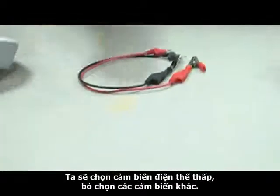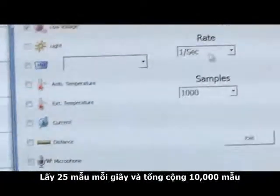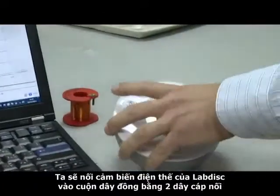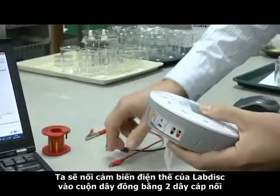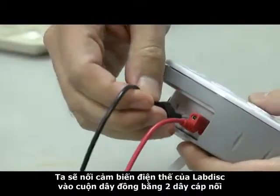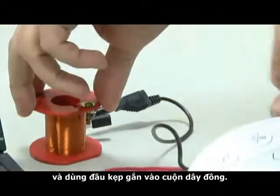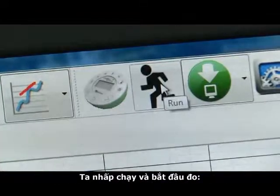Let's select the lab disk low voltage sensor and uncheck the others. Take 25 samples per second and a total of 10,000 samples. We will connect the lab disk voltage sensor to the coil using the two banana cables, and using the crocodile clips, we will connect the coil.